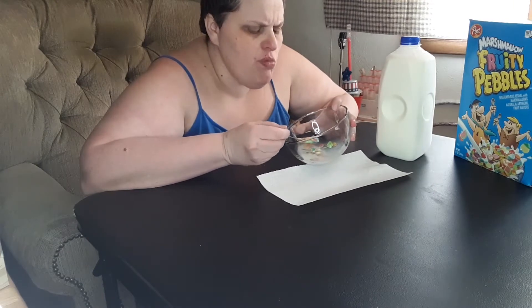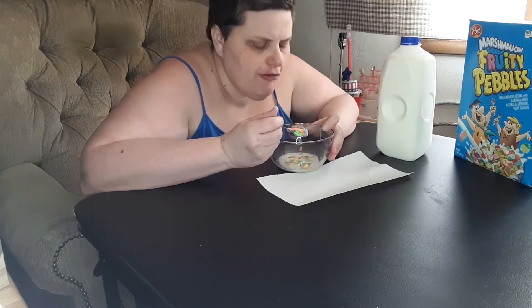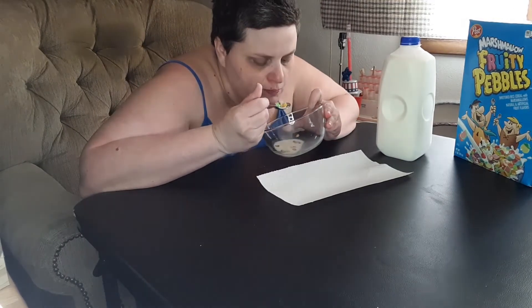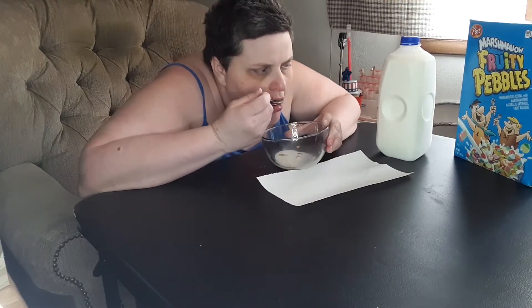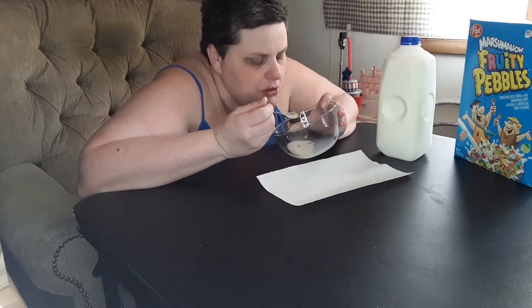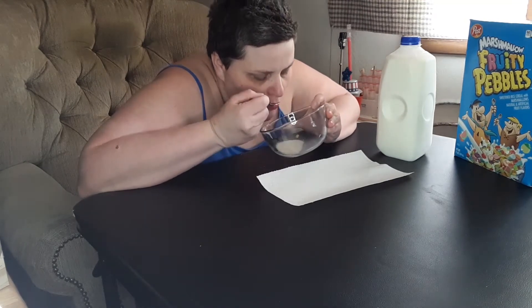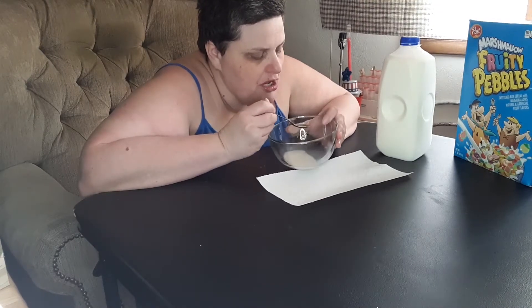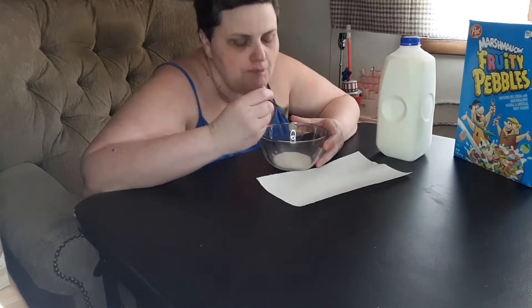The marshmallows taste a little weird — they're a little bit hard, not normal cereal marshmallows. The texture is off or something. That isn't too bad, but I'm not sold on the marshmallow part of it. It's not because I don't like marshmallows — I like cereal marshmallows — I just feel like this one had a weird texture. Maybe if the marshmallows had the normal marshmallow texture I would have liked it better, but they didn't.